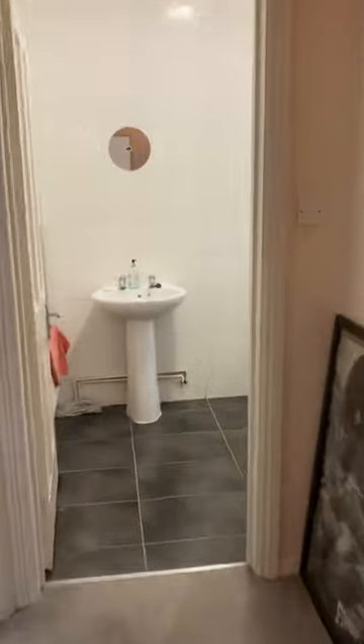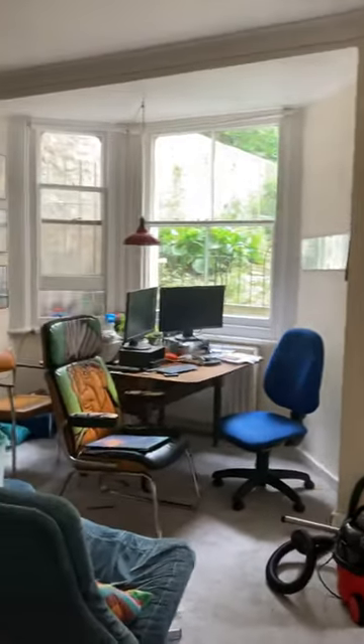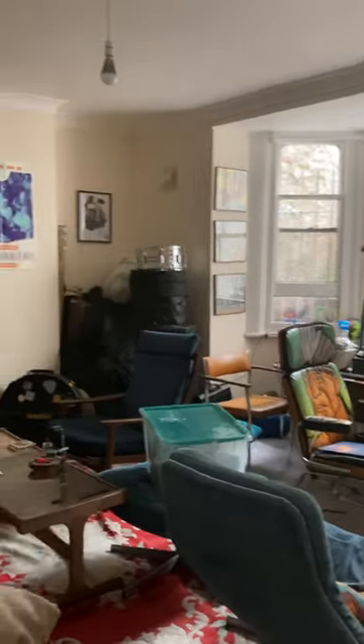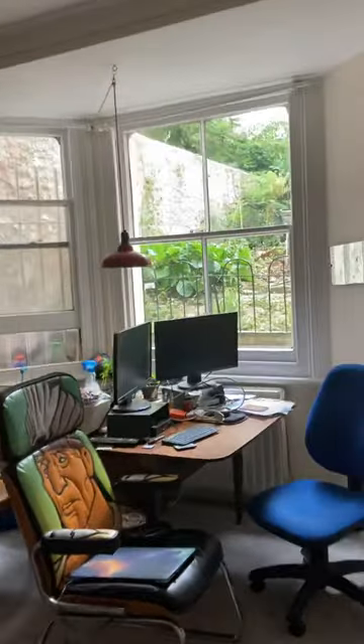And down to the other end of the hallway you have the second bathroom which has a hand wash basin, another toilet and a bath with a shower attachment over, and then through into the living room where you have a large bay window, gas central heating throughout, and plenty of space for a table, chairs and seating area.